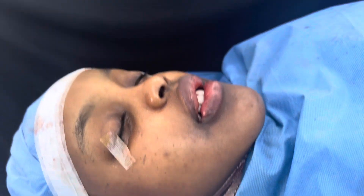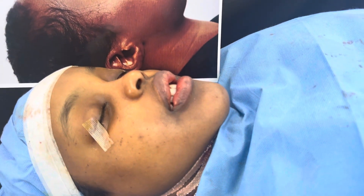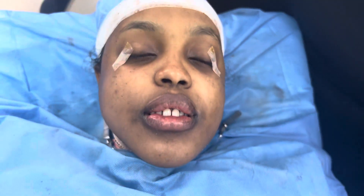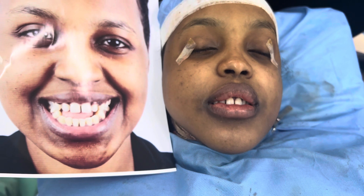We're going to show you the side view once more so you can see the improvement. We've also done a transmandibular or transmylar intubation. And now the front view — before and after. I think you can see the huge improvement.